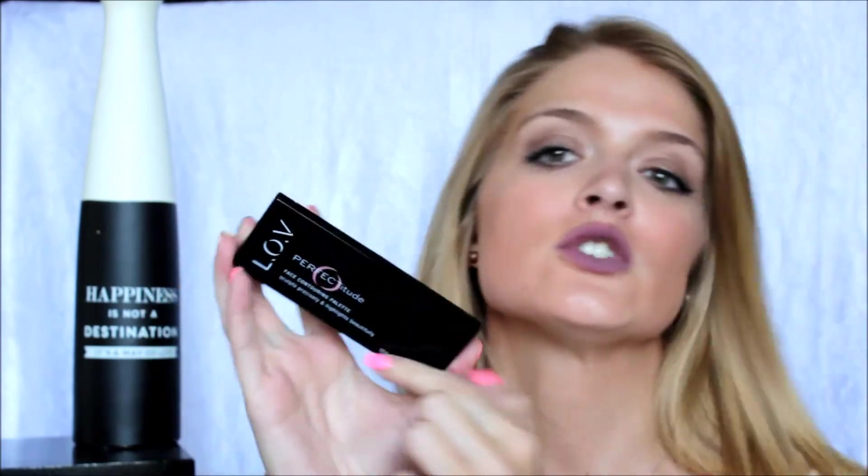As you all know, I received a box in the mail from Love Cosmetics and did a little review — I will link that down below. I am absolutely loving the products they sent me. I had to go to Pretoria the other day and took a little trip to Menlyn, where I picked up two new products. This palette is very well used, so please excuse it — this is the Love Perfectitude Face Contouring Palette.